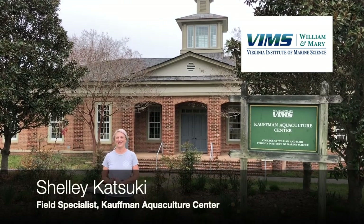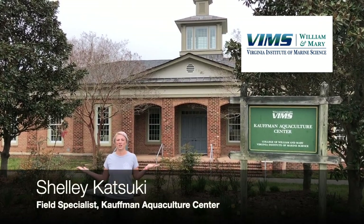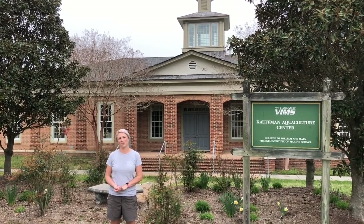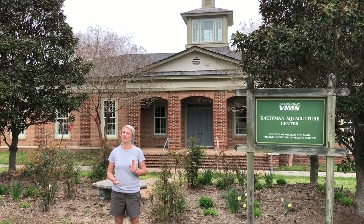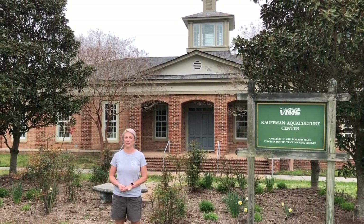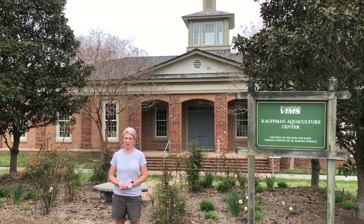Hi there, I'm Shelly Kotsky and today we are at the Kauffman Aquaculture Center here in Topping, Virginia. This is located about 45 minutes north of the VIMS main campus and is one of two oyster hatcheries utilized by our program, the Aquaculture Genetics and Breeding Technology Center, or AGBTC for short.